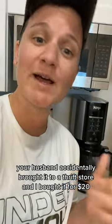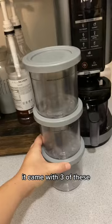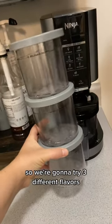Hey, if your Ninja Creami went missing, your husband accidentally brought it to the thrift store and I bought it for $20. Thanks, little chef. It came with three of these, so we're gonna try three different flavors.